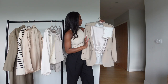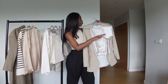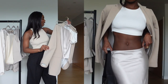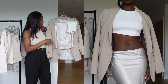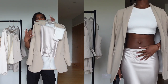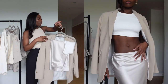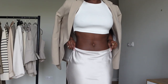Look number four: I have the silk skirt from Because of Alice, the white crop top from Because of Alice, and a neutral blazer from H&M. This outfit is giving sassy and classy at the same time. Silk is definitely a yes for spring — the skirt quality and color are amazing, and the crop top is really thick, which I really like.